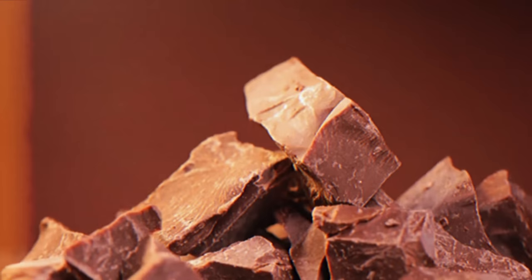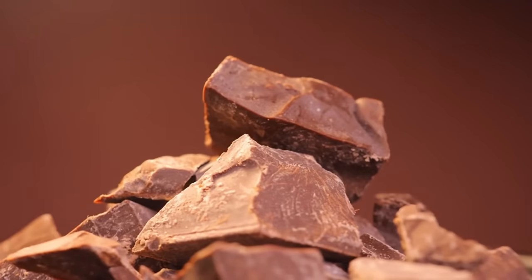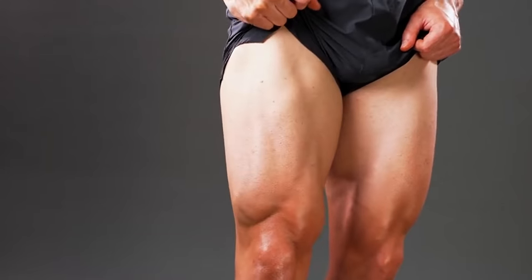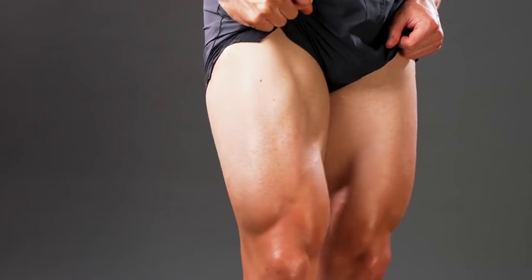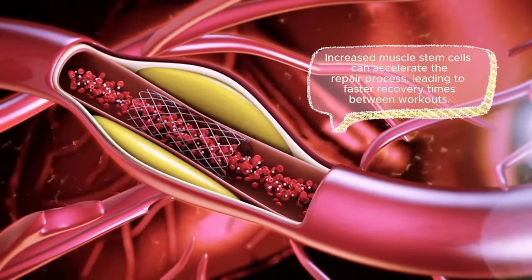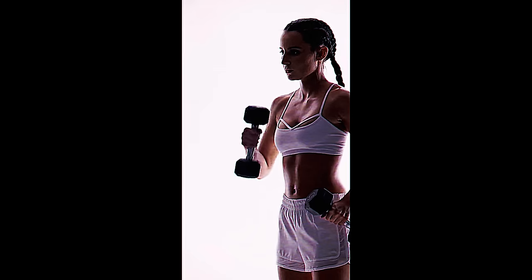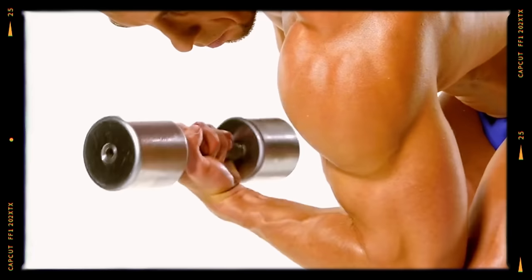Dr. Lee's research suggests that epicatechin, found abundantly in dark chocolate at 70% cocoa and above, may have the potential to increase the number of muscle stem cells in our bodies. This translates to better muscle repair after exercise — potentially leading to improved strength and endurance, faster recovery times between workouts, and a boosted metabolism. Muscle tissue is metabolically active, meaning it burns calories even at rest, so supporting muscle health may indirectly contribute to weight management.